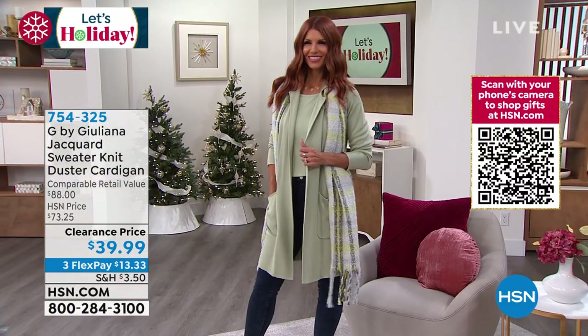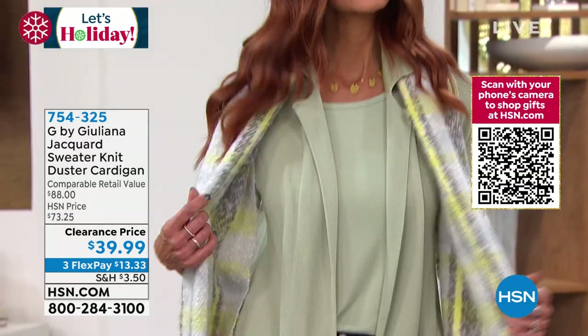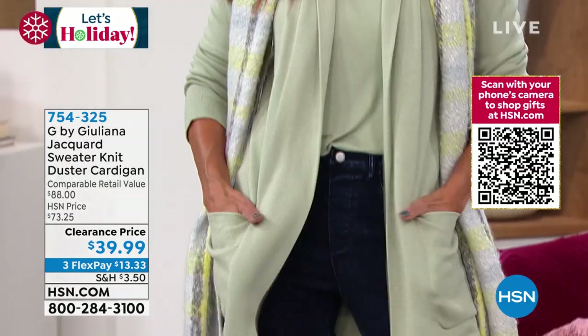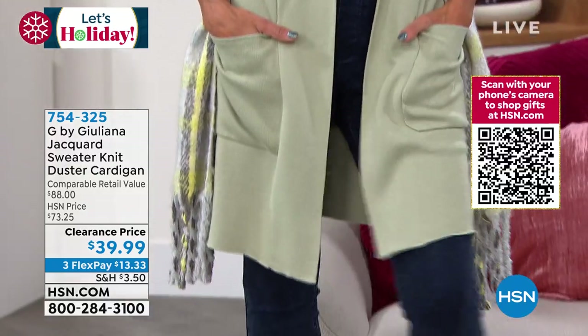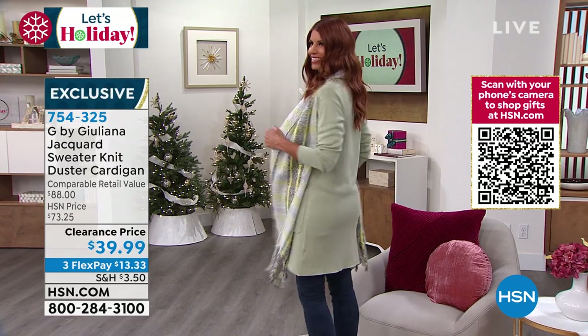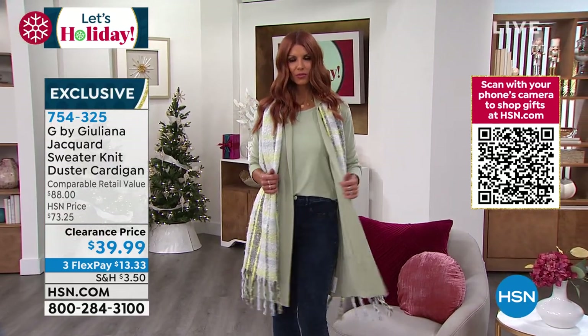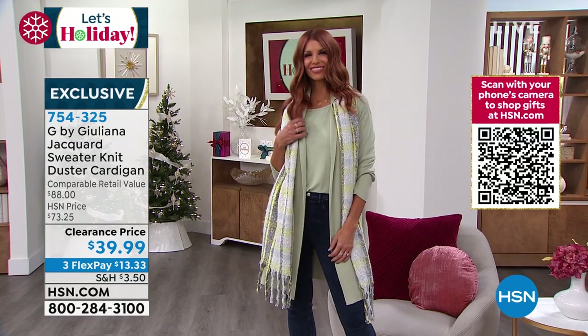This checks the box for everything we're looking for in a third piece. The length is perfect, the collar is perfect, the stretch is perfect, the knit fabrication is perfect — it covers everything that we need. And the price is $39.99 — you cannot beat it for a sweater knit of this quality. It's crazy.